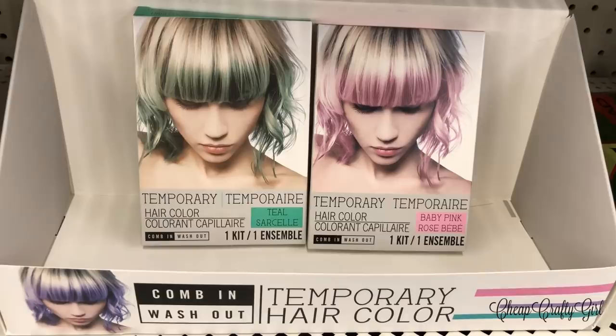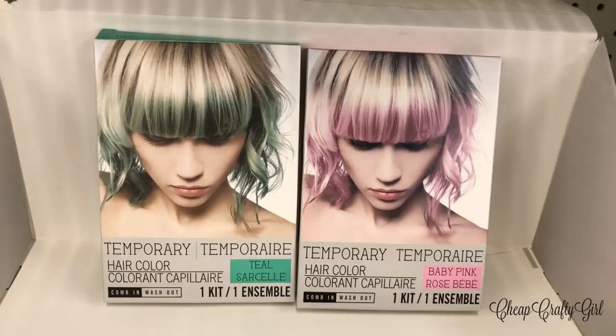Dollar Tree has put out temporary hair color before, but I've never seen this packaging. All they had was teal and pink — comment down below and let me know what other colors you've seen. I feel like purple is missing, but I bought both of them.